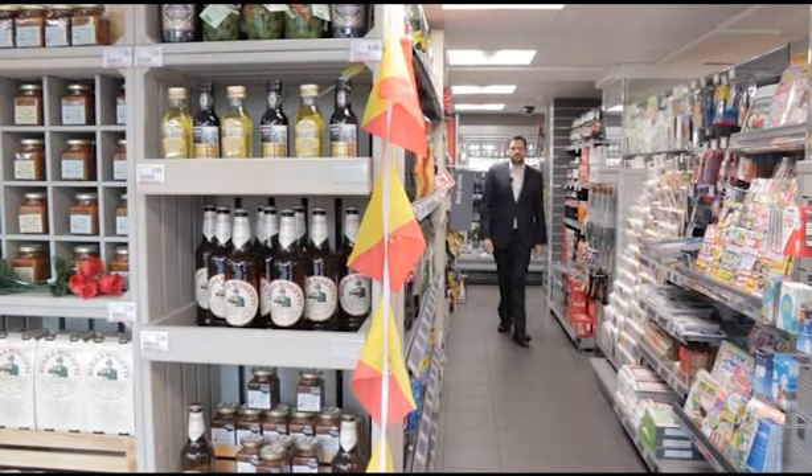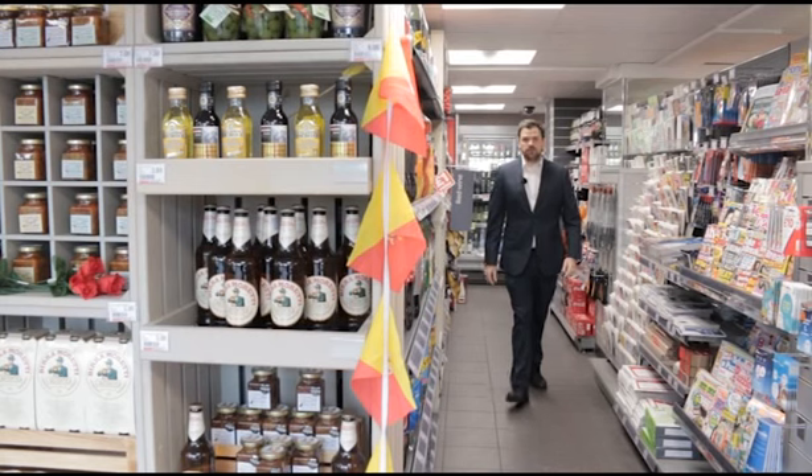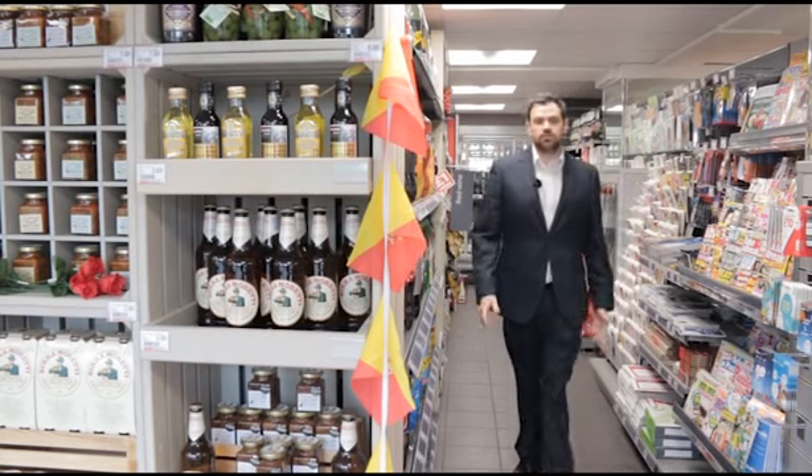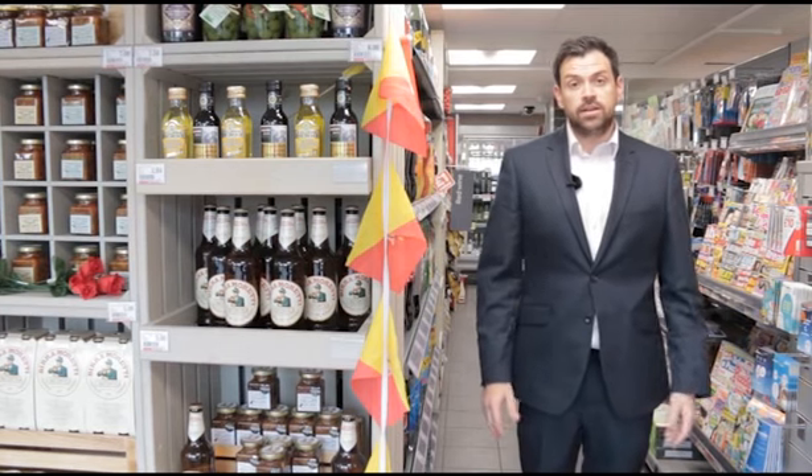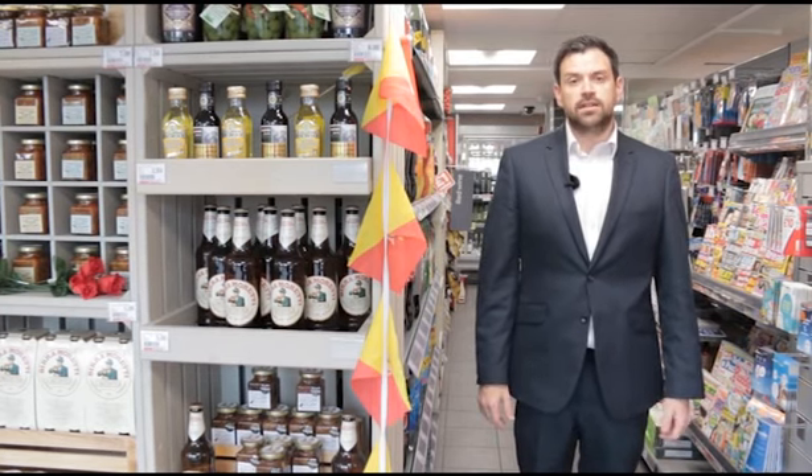The most important part of every store visit is telling them what you want from the next government and what you need from them. That might be addressing business rates, it might be helping you employ more staff, or it might be tackling retail crime at a local level. Make sure you tell them what you want from the next government.